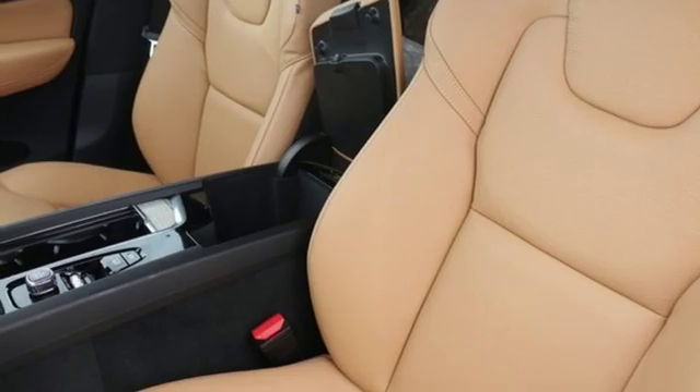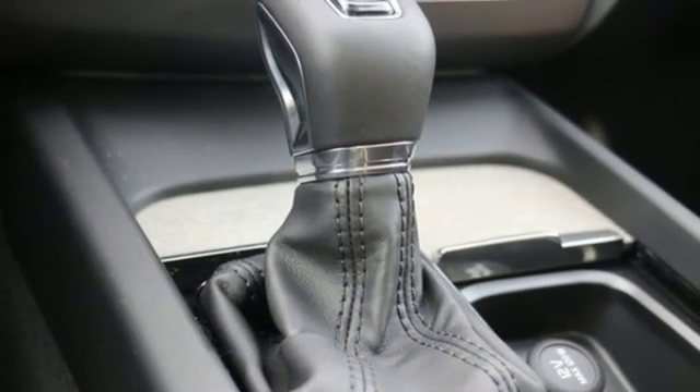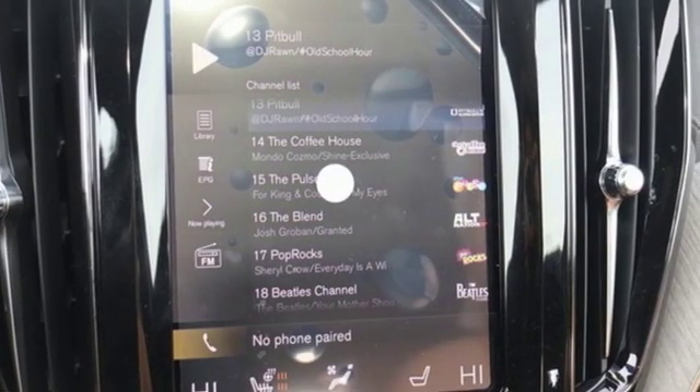External memory control, doors and push-button start proximity key, driver memory seats, configurable instrument gauges, and integrated navigation system with voice activation.